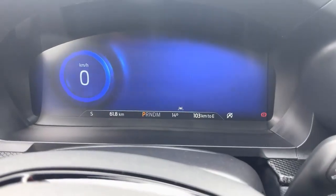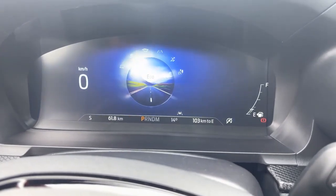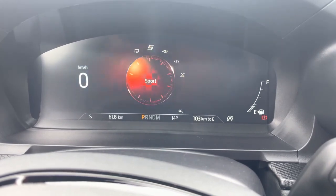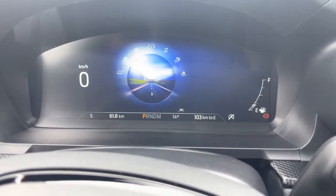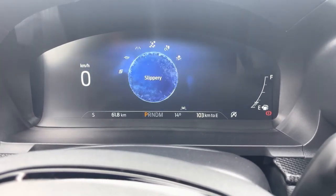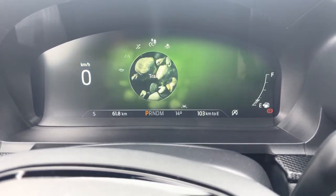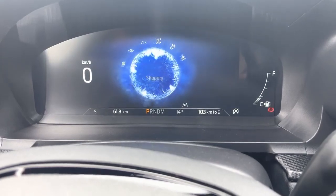Drive modes: turn this dial and look in the digital display to see different settings. You can go to Eco, Sport, or Trailer Tow — three different settings for engine parameters. Go the other direction and you can go to Slippery, Trail, or Deep Snow and Sand, which all mitigate the vehicle's four-wheel drive system.